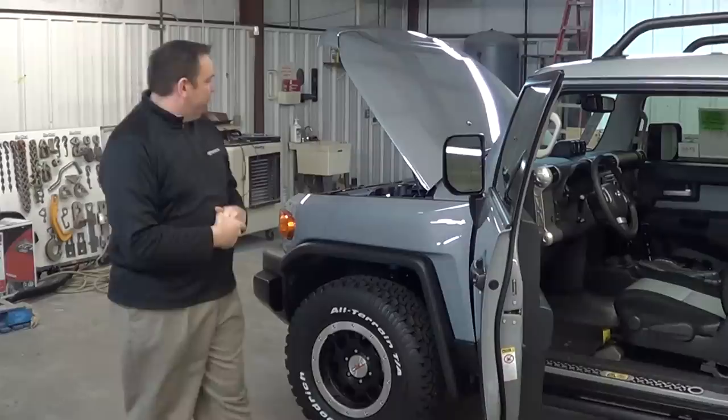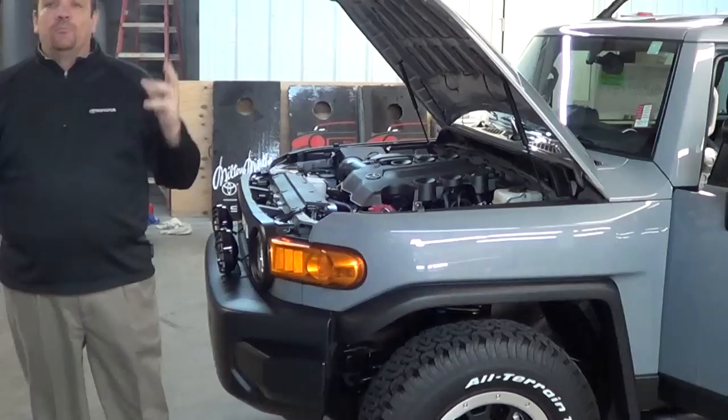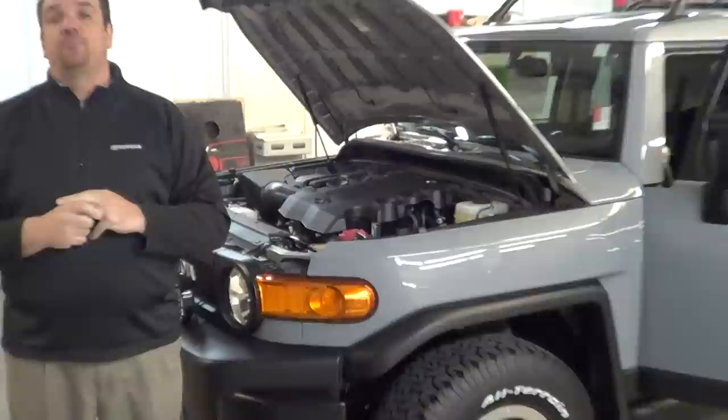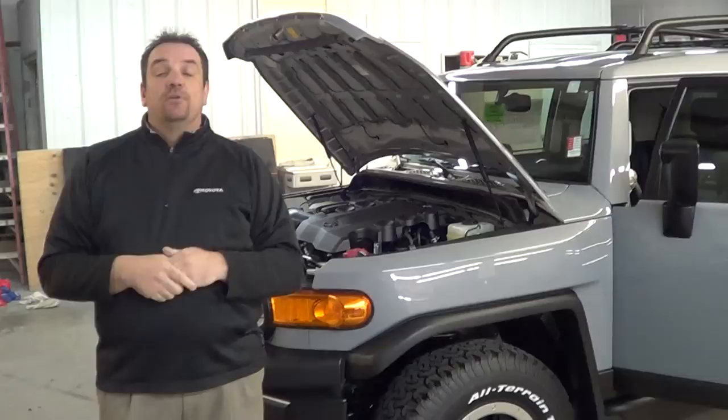Let's start at the front and talk about daytime running lights. Tests show that vehicles with daytime running lights are 11% less likely to be in an accident because they're more visible — more visible in the mornings and during the day for oncoming traffic. It makes it easier for people coming up on you to see there's a car right there, so less likely to be in an accident. Standard on the 2013 FJ Cruiser, not available on the Jeep Wrangler.